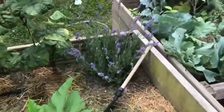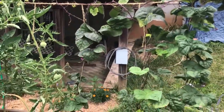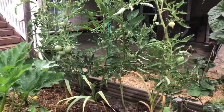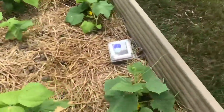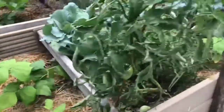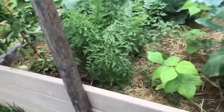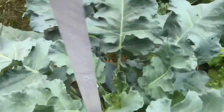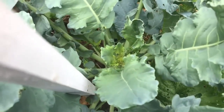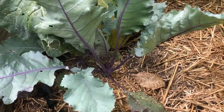Lavender is going crazy, beans are going crazy, but we haven't gotten a lot of beans out of them — maybe a handful, maybe enough to feed one person one time. More cucumbers over here, more bush beans. Cabbages are doing well, carrots, and there's a little head of broccoli in there — that's exciting.